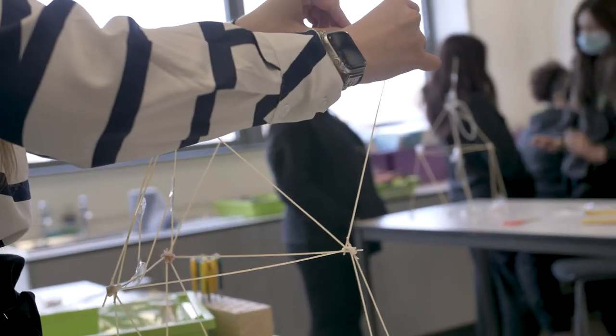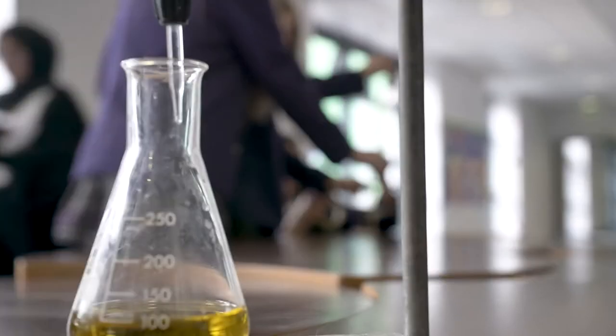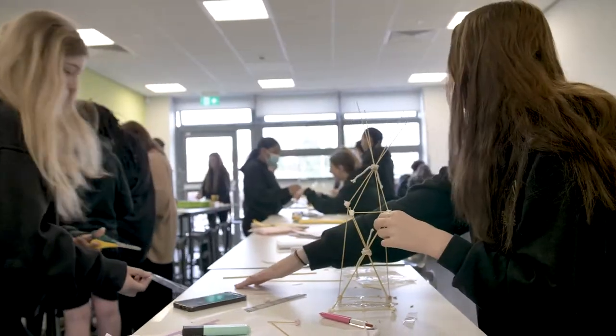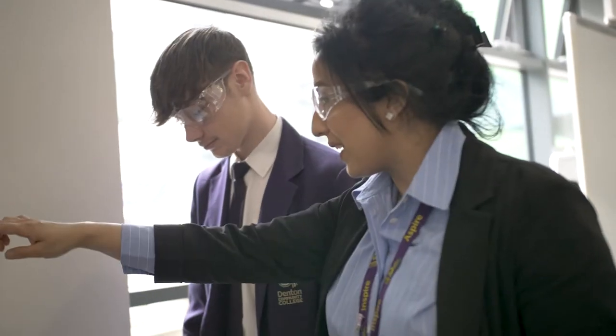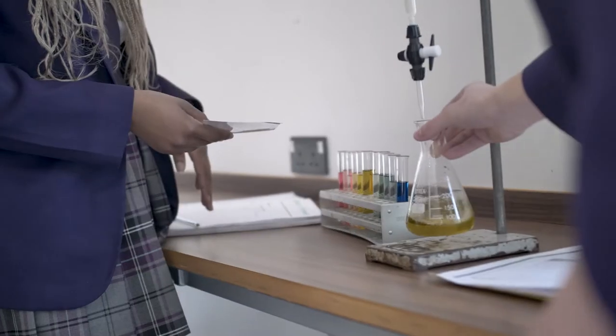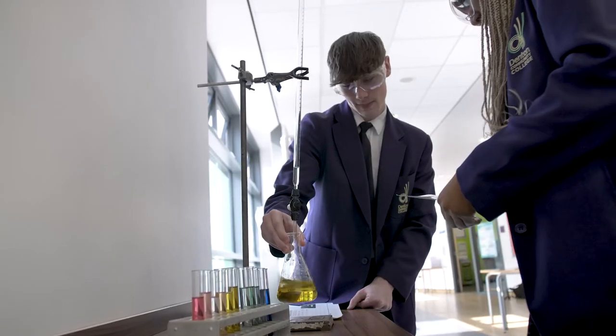At Denton Community College, our high quality science education provides the foundations for understanding the specific disciplines of biology, chemistry, physics and practical science. Our aim is to provide a broad, rich and deep education that develops the powerful knowledge, skills and qualities needed to flourish in life, learning and work.